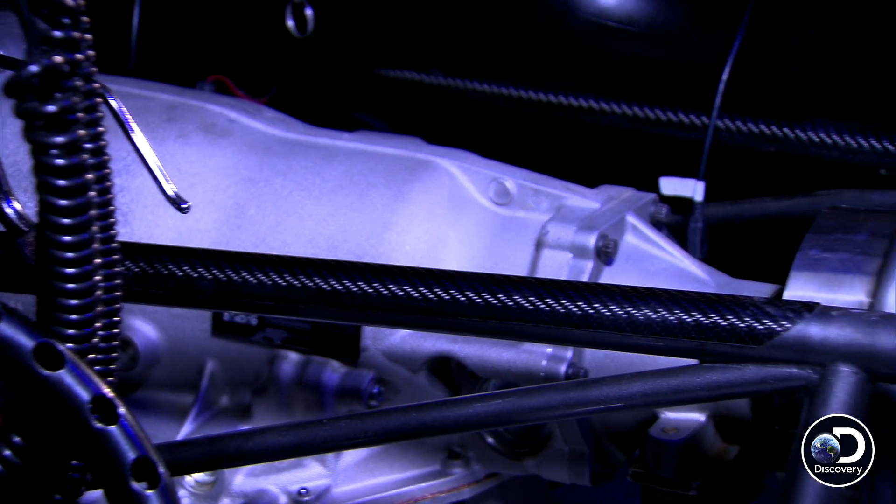The transmission on the Fireball is a three-speed Turbo 400. We changed from a two-speed at the racetrack to a three-speed on the street to try to gain some wheel speed out of the car.